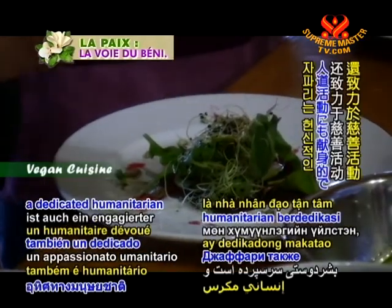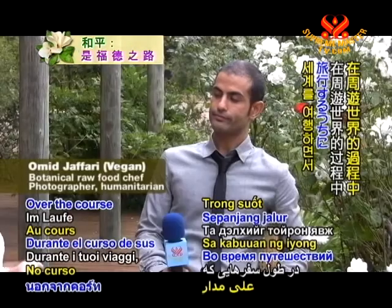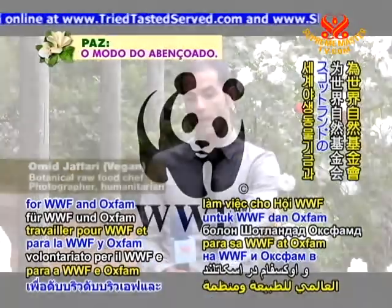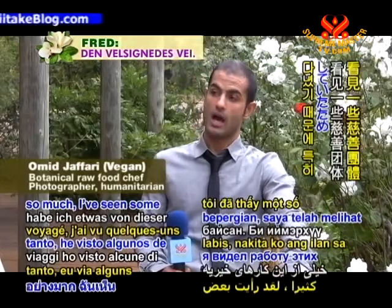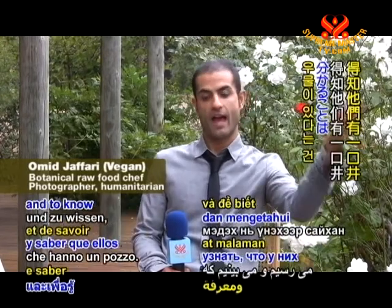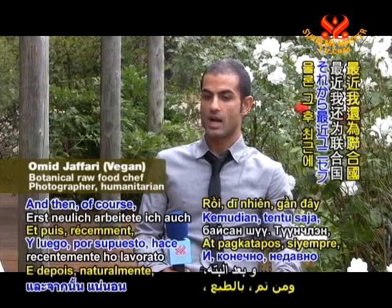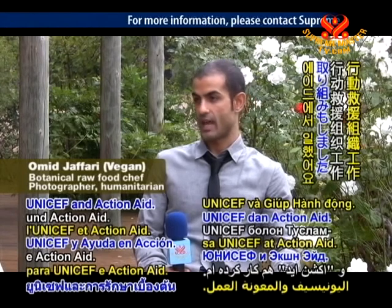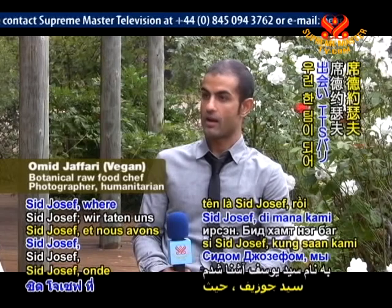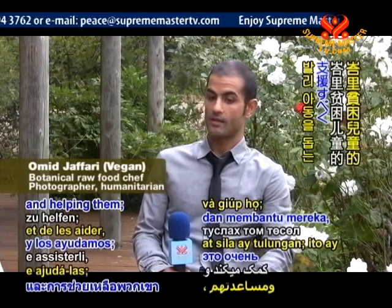Chef Omid Jaffari is also a dedicated humanitarian and has been involved in many notable organizations around the world. I started working for WWF and Oxfam in Scotland. Throughout Africa, it's beautiful to come across a small, tiny village in the middle of nowhere and know that they have a well — they don't have to walk seven hours to collect muddy, murky water. I also worked for UNICEF and ActionAid. During this time I came across inspiring man Sid Joseph, and we teamed up to create the TTS Bali project, helping children in need in Bali.